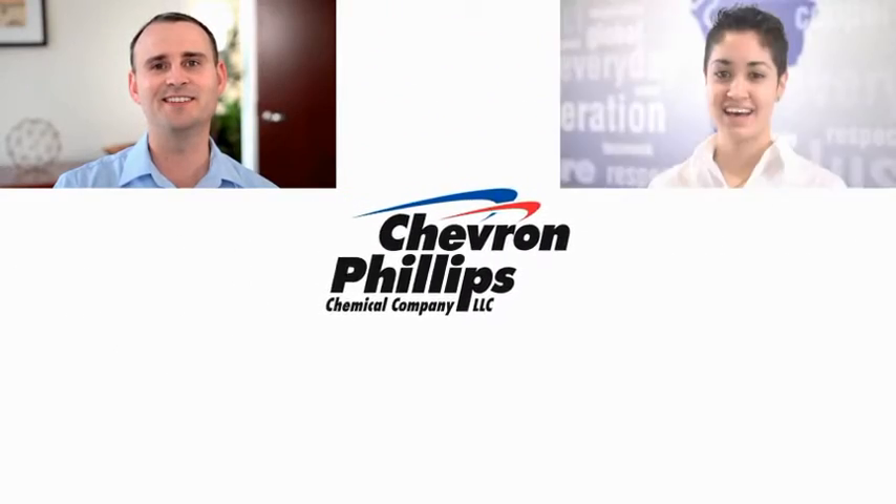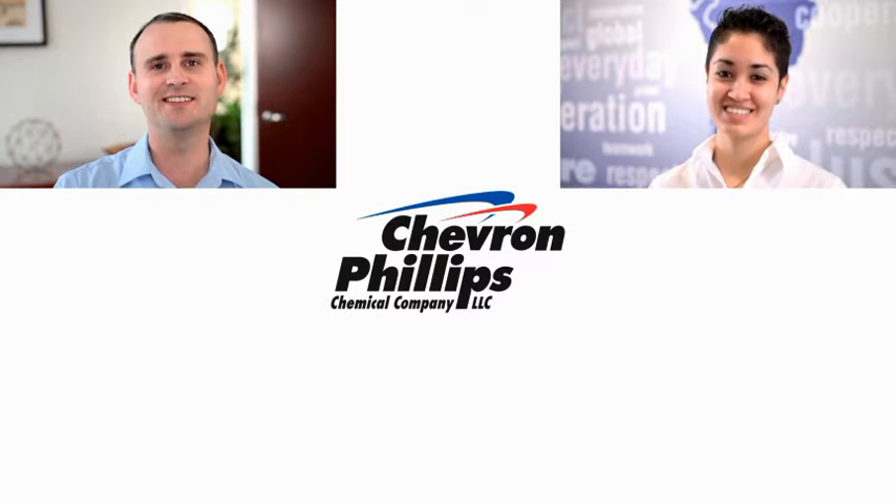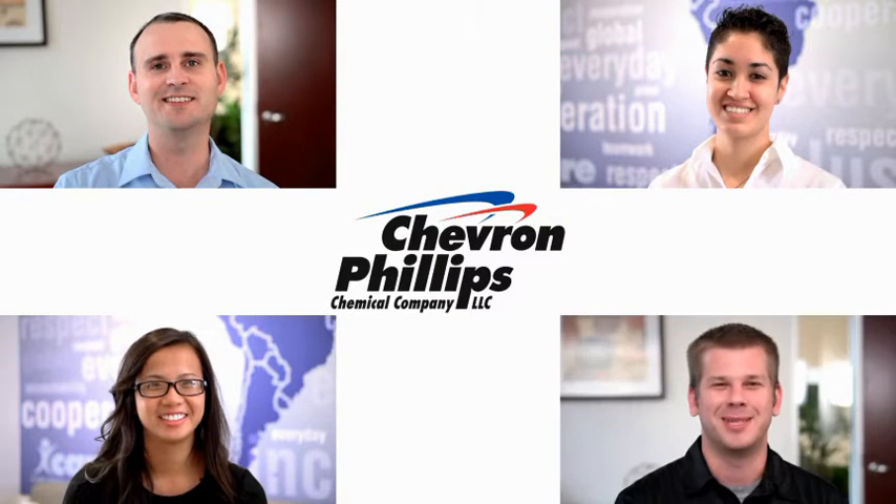I am a CP Chem grad. I am a CP Chem intern. I am an electrical engineer. I am CP Chem.